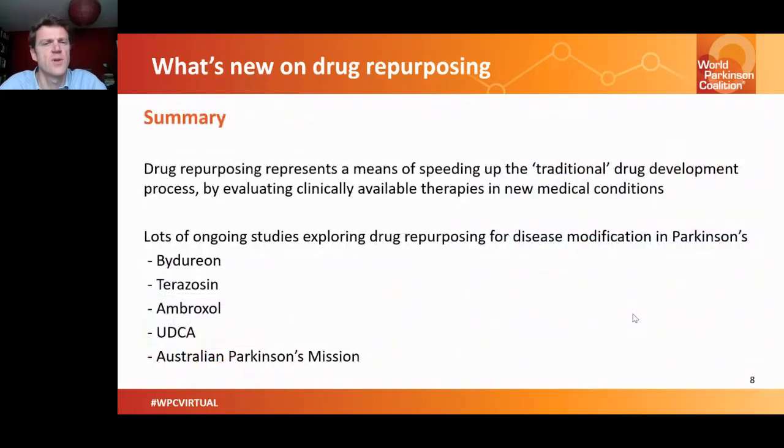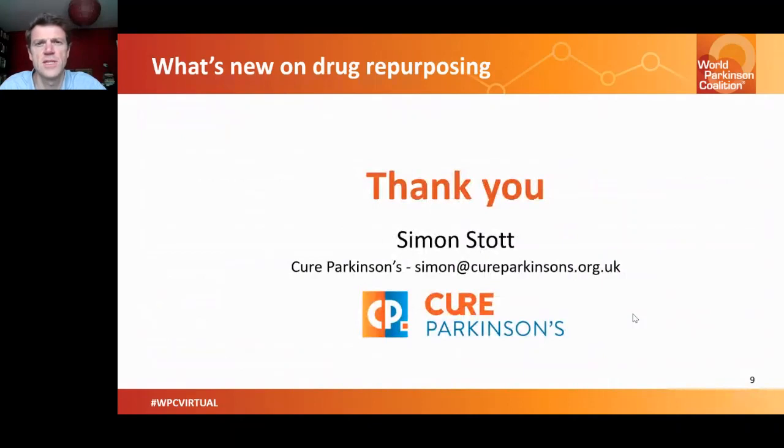To summarize: drug repurposing represents a means of speeding up the traditional drug development process by evaluating clinically available therapies in new medical conditions. We've looked at examples of drugs being repurposed for Parkinson's — Bydureon, Terazosin, Ambroxol, and UDCA — as well as a novel platform for testing repurposed drugs in the form of the Australian Parkinson's Mission. Thank you very much, and I'll be happy to address any questions in the Q&A session.